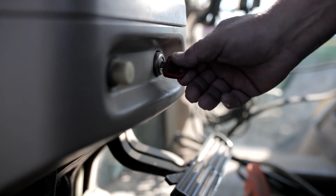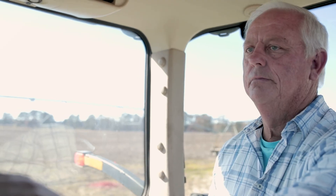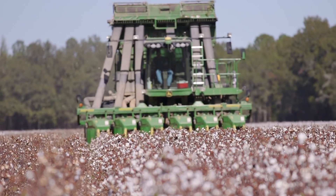My name is Paul Hawkins. I live in Lee County, South Carolina. I farm in Lee and Sumter Counties in South Carolina and I farm about 2,400 acres, and I used AgLogic on 700 acres of cotton this year.